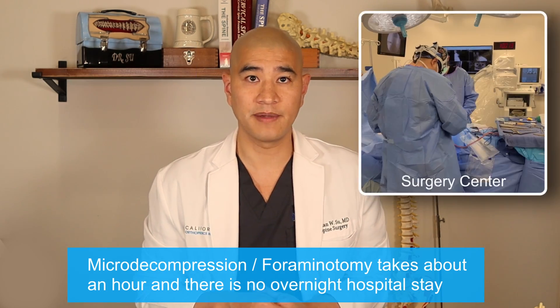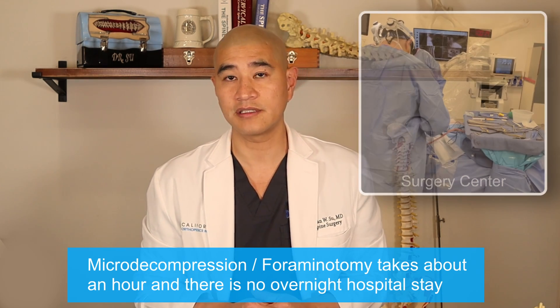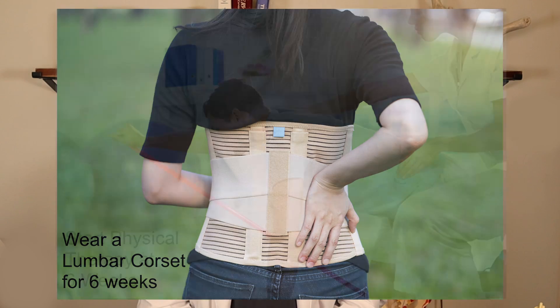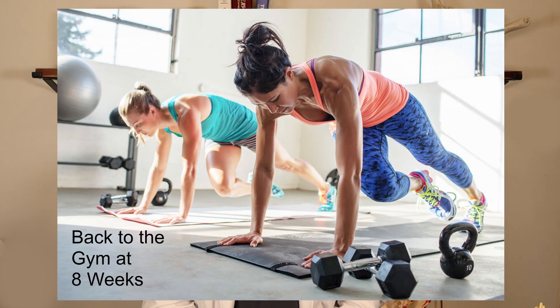A micro decompression foramenotomy is almost always performed at a surgery center. It only takes about an hour and you go home the same day after a few hours. You wear a lumbar corset — a soft brace — for six weeks, then start physical therapy at six weeks, and return to the gym at around eight weeks.